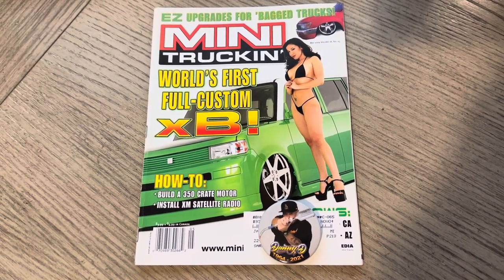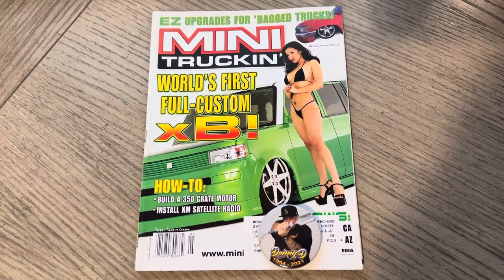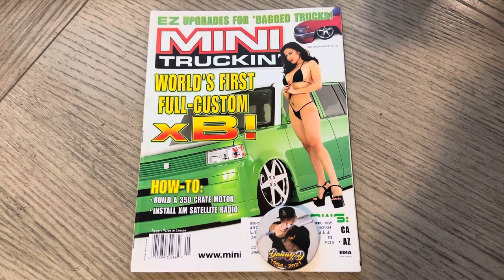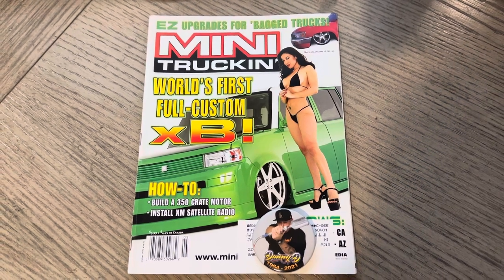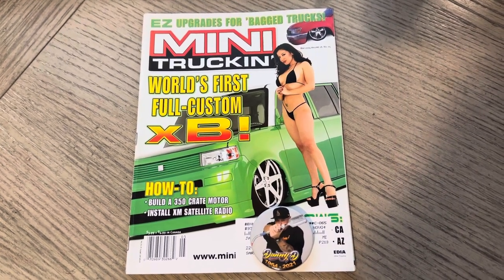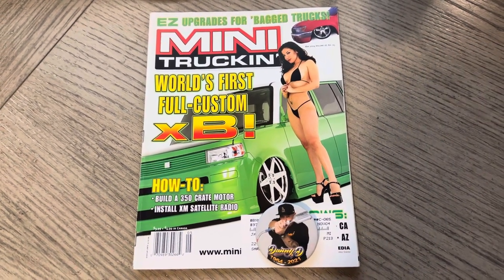You have the first full-custom green SUV Scion XB — or XB Scion. The model is Viviana Hughes, I believe. And a huge milestone with this issue: Wes Allison's 50th credited magazine cover for Mini Truckin' Magazine. That is huge. No one's even close to that.